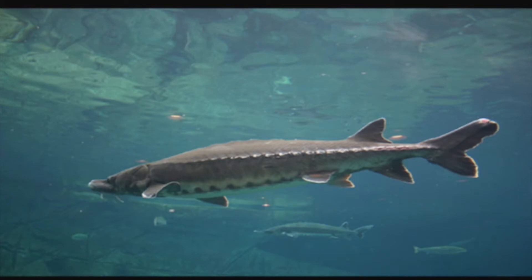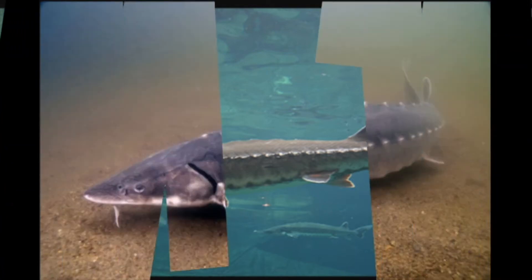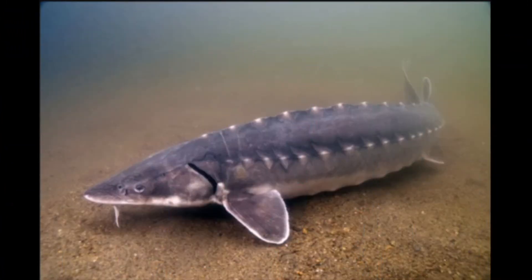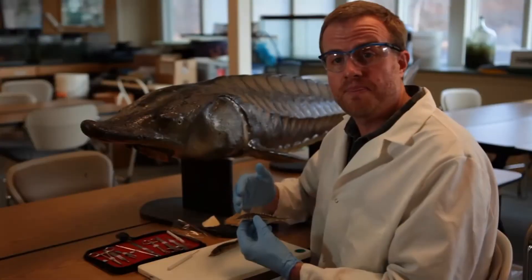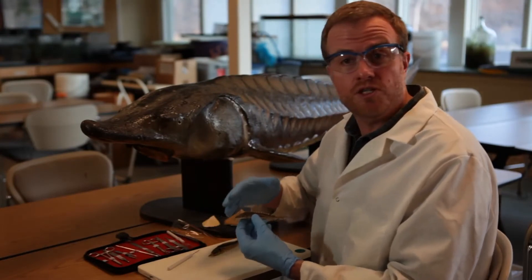Unfortunately, these fish have faced some great challenges such as drastic population declines in the 1900s from vessel strikes, overfishing, habitat loss and habitat degradation, and they were officially listed as endangered in 2012 under the Endangered Species Act. Atlantic Sturgeon are endangered in the U.S.